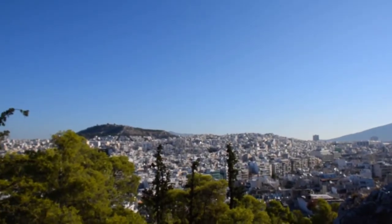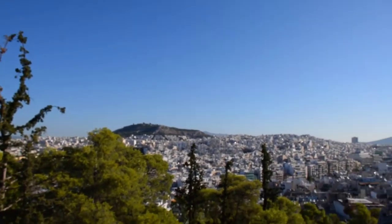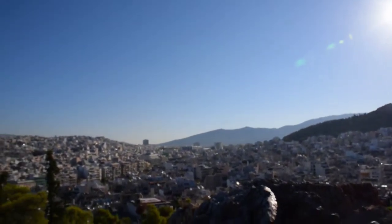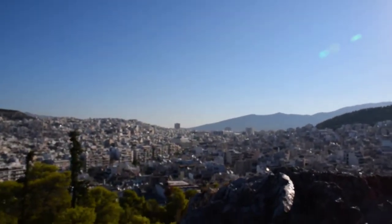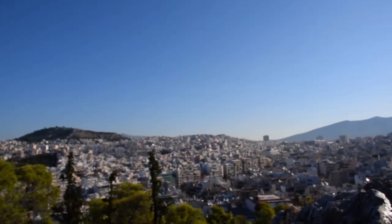I don't know if you can hear the sirens in the background. It is a noisy city, but when you're here, even though it's the center of the city, it's a bit quiet by Athenian standards, basically.